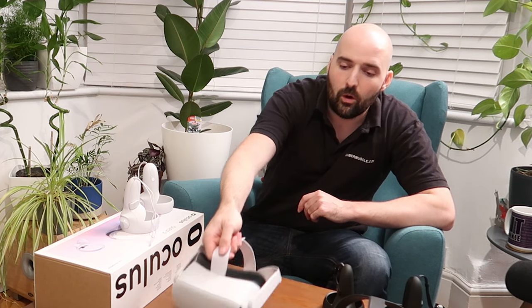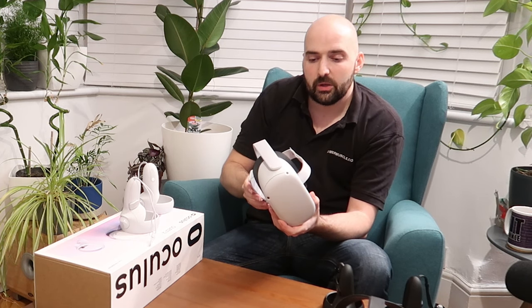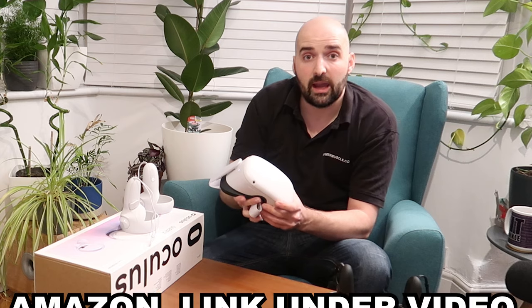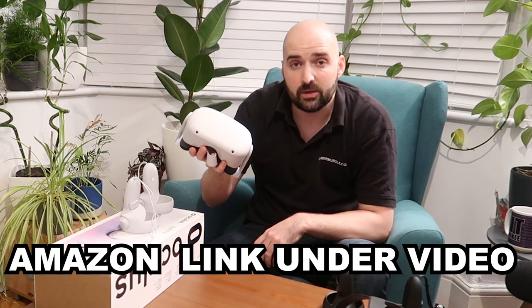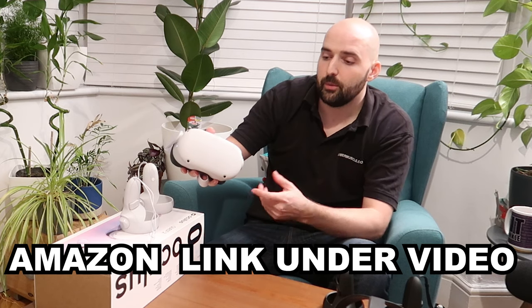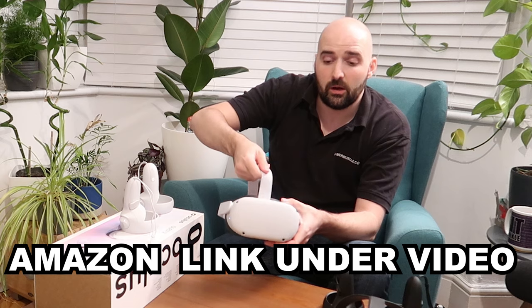Hopefully this video was useful and informative. If it was and you want more of this kind of content, let me know in the comment section. Also, if you're buying any of these on Amazon, feel free to use my Amazon affiliate link in the description as that helps support the channel. Until the next one — happy tea drinking, happy VR gaming, and goodbye.